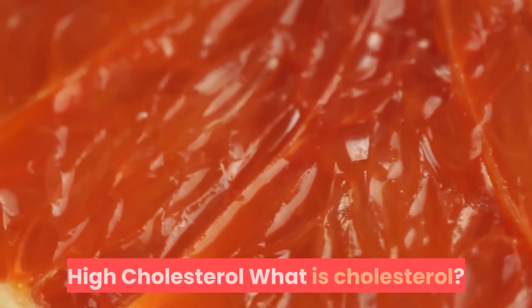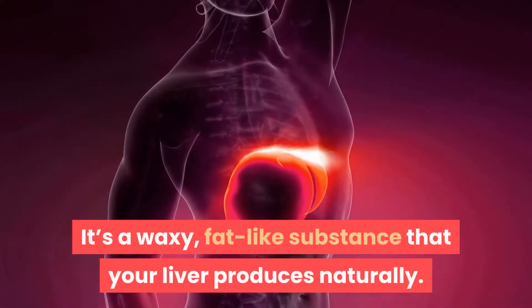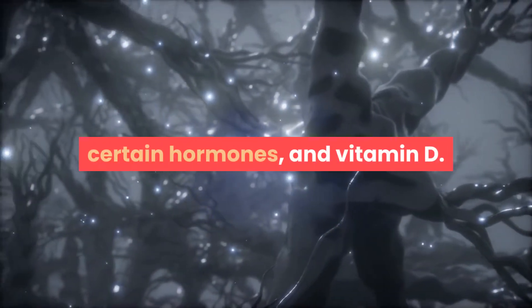Everything you need to know about high cholesterol. Cholesterol is a type of lipid. It's a waxy, fat-like substance that your liver produces naturally. It's vital for the formation of cell membranes, certain hormones, and vitamin D.